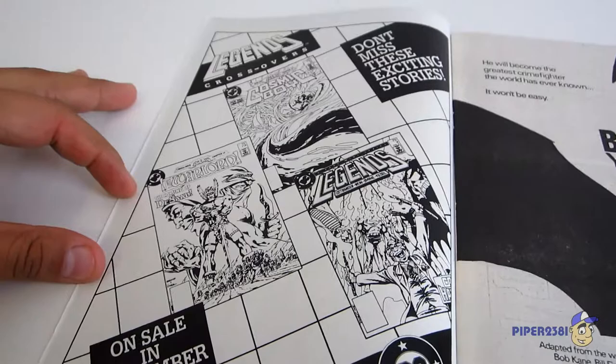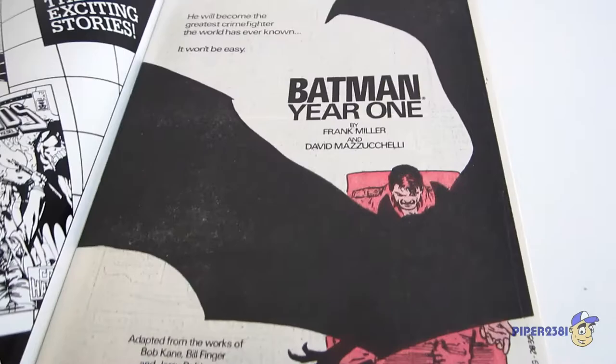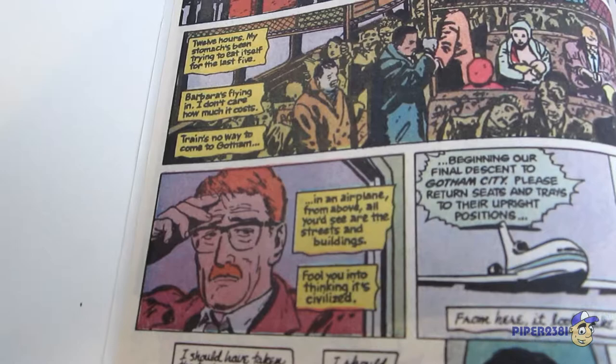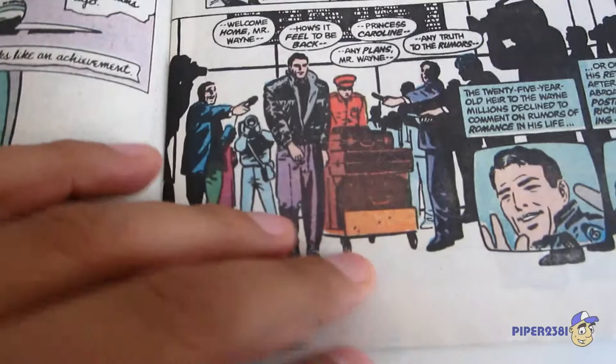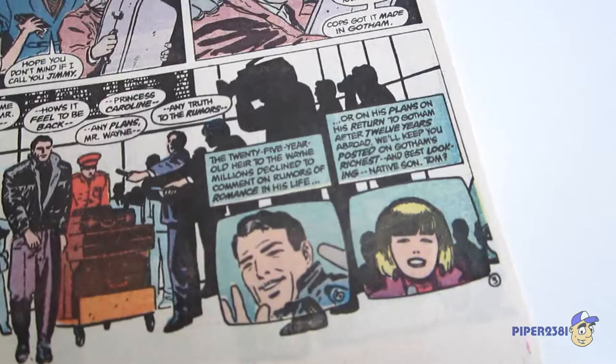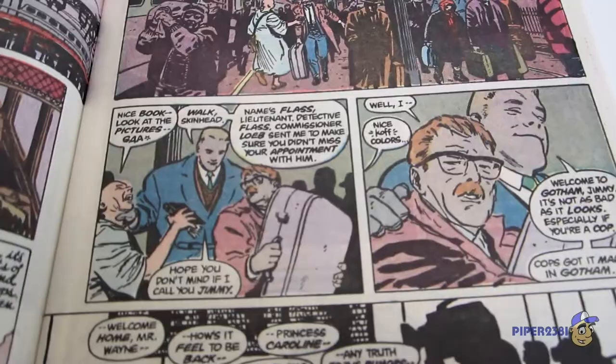Let's look through the pages now. There's an ad for Cosmic Boy and Warlord. Here's the first page — the story is about Jim Gordon returning to Gotham City. He's middle or lower class and has to come back through public transportation, compared to Bruce Wayne who flies first class with really luxurious luggage. Of course cameras are filming Bruce as he returns to Gotham, compared to Jim Gordon who has to carry his own bags — kind of funny.